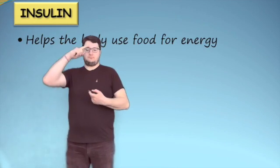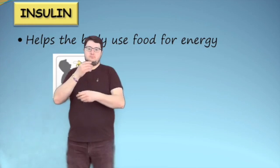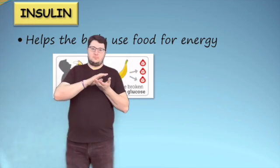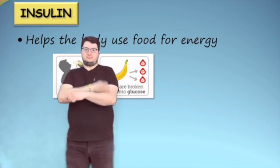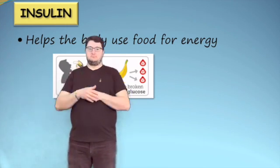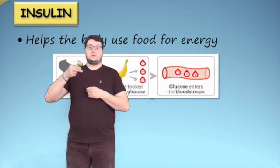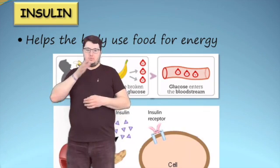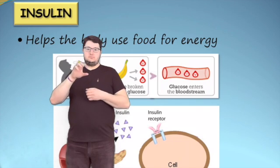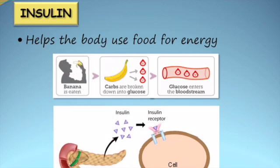Insulin is a hormone that helps the body use food for energy. After a person eats food, it is broken down into nutrients, such as glucose. Glucose is the basic fuel that the cells in our body need to function. This glucose then enters the bloodstream. The rise in blood glucose levels triggers the pancreas to release insulin. Insulin then binds to the receptors on the cells, causing the receptor to open and let the glucose into the cell.